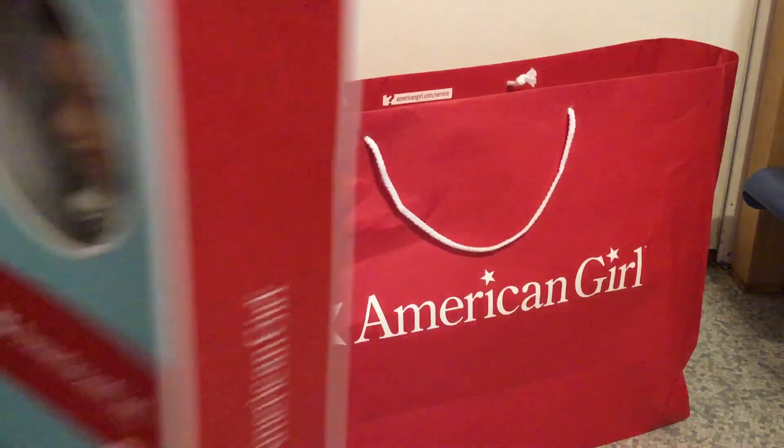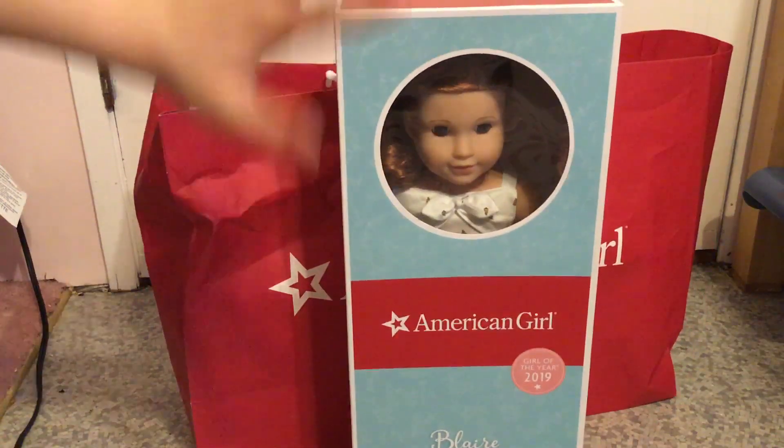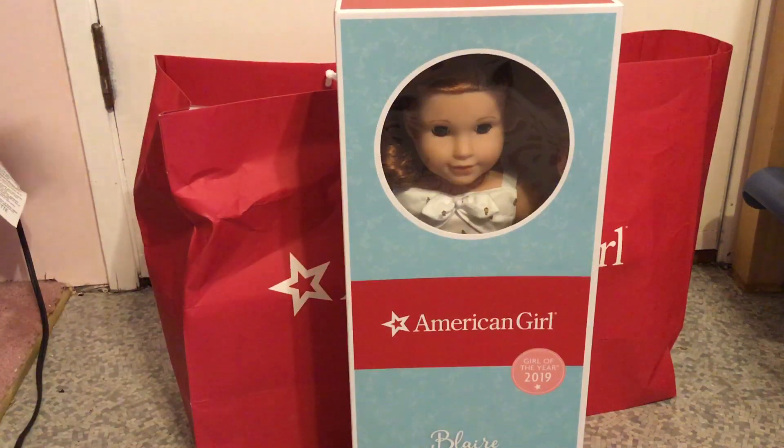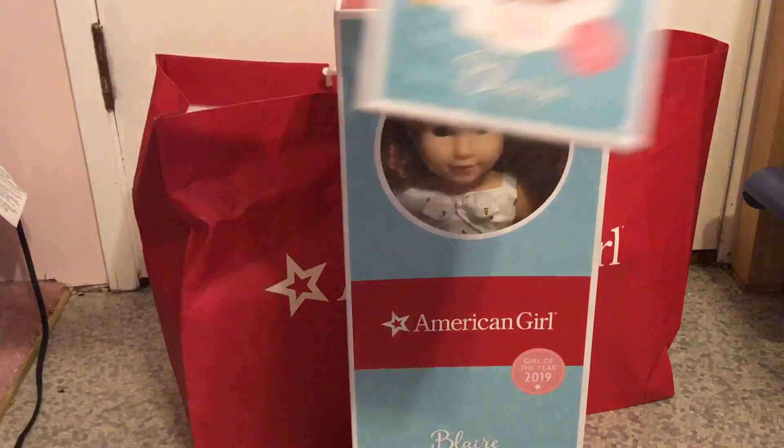Oh my gosh. Here she is. Look at her. I also got her accessories because you know, you've got to get that $5 off.